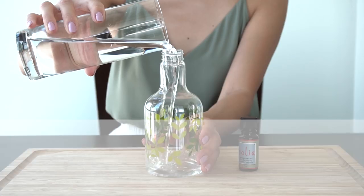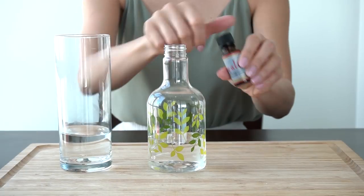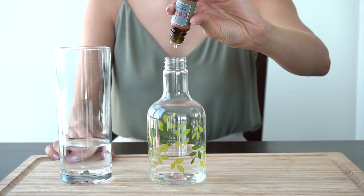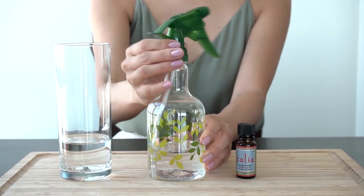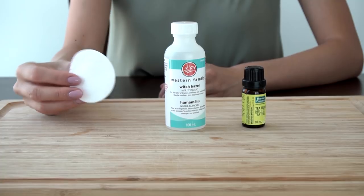If you're noticing a few spider webs around your home, this will do the trick. Spiders hate the smell of peppermint, so mix 10 drops of peppermint oil and a cup of water into a spray bottle, shake it really well, and spray it all around your home inside and out. The smell of peppermint will make spiders decide to move out and relocate.